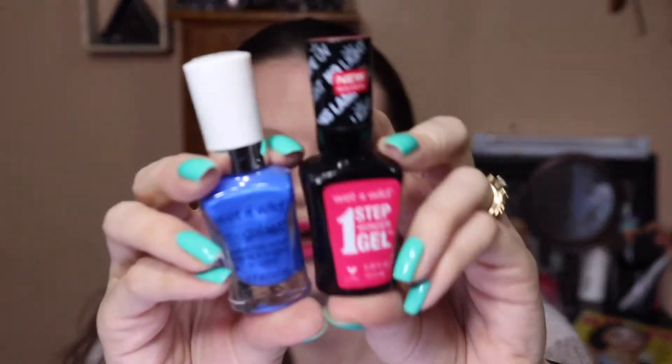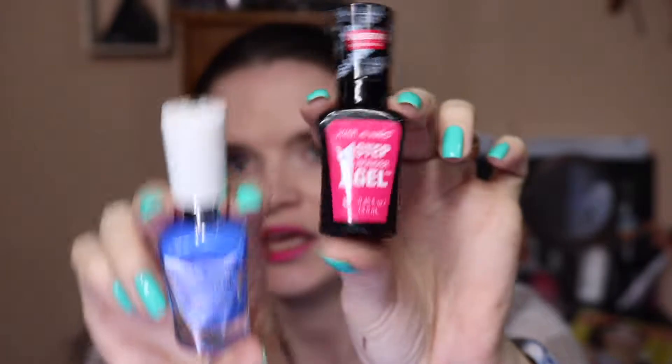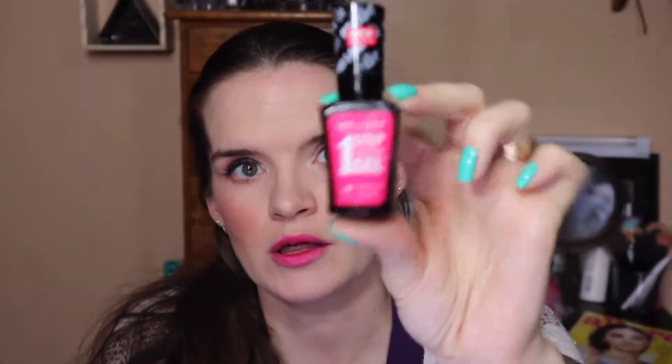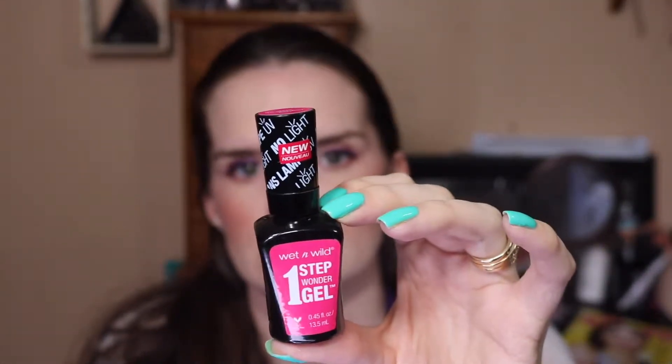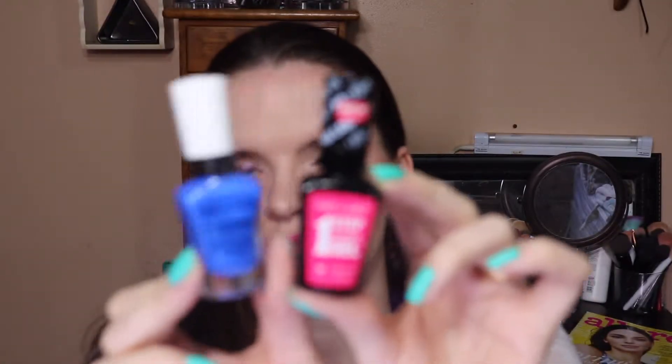And then also Wet n Wild nail polishes — we all basically know that they are cruelty free but they have some really beautiful shades. This is the One Step Wonder gel nail polish and then this is the Megalast nail polish. This one right here is in It's Sure Burt Day, and then this one is Coast to Coast — the blue.